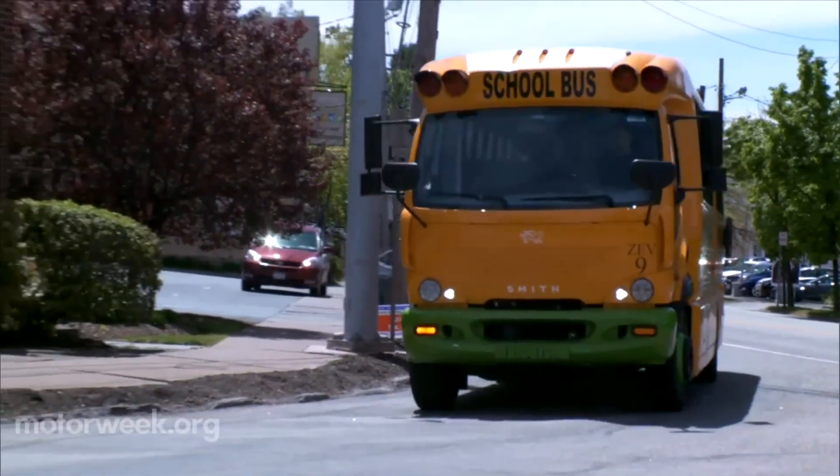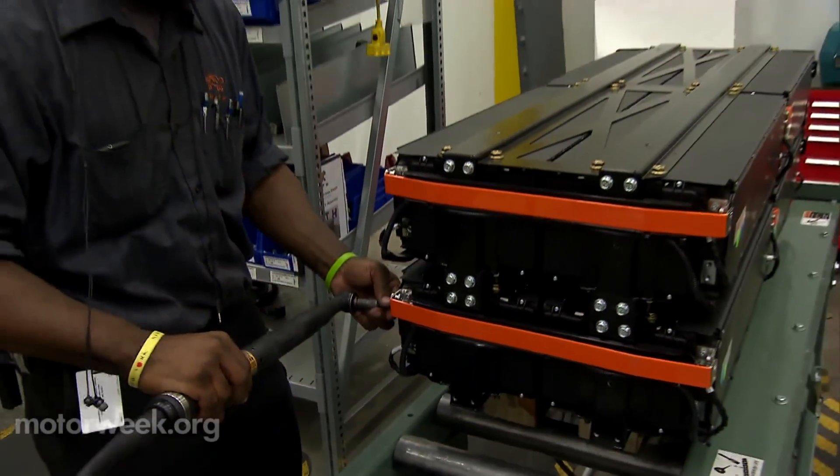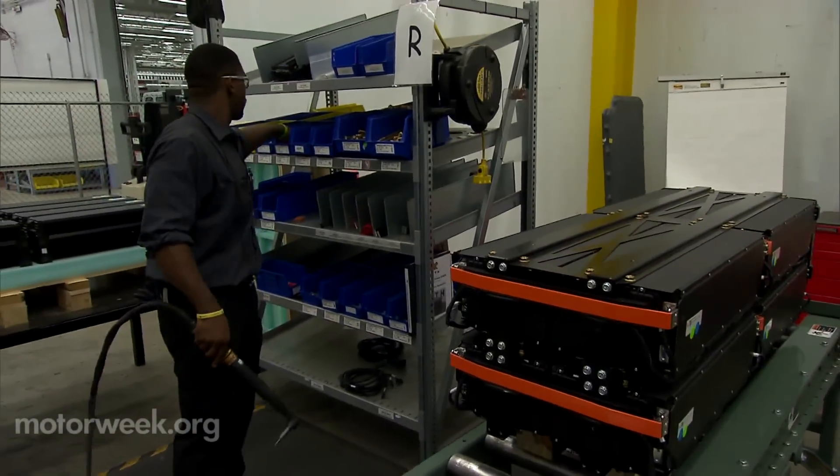Plant manager Bob Lucas says the vehicles can be upfitted in a variety of ways, including this Newton school bus. Other customizations include assembled lithium-ion battery packs based on driving needs.